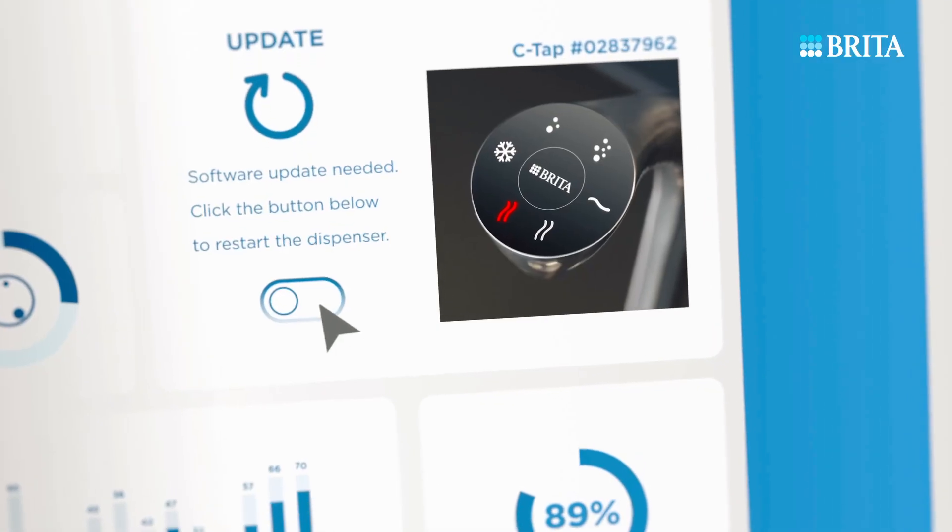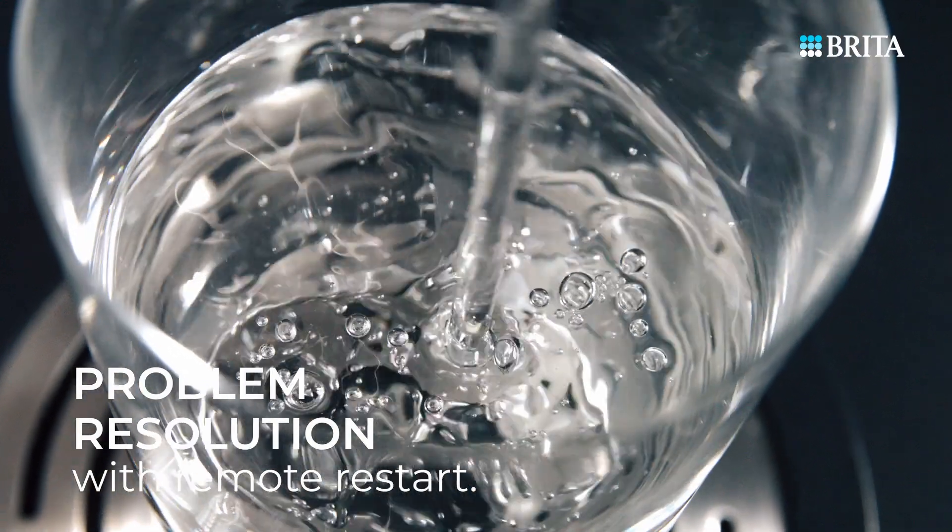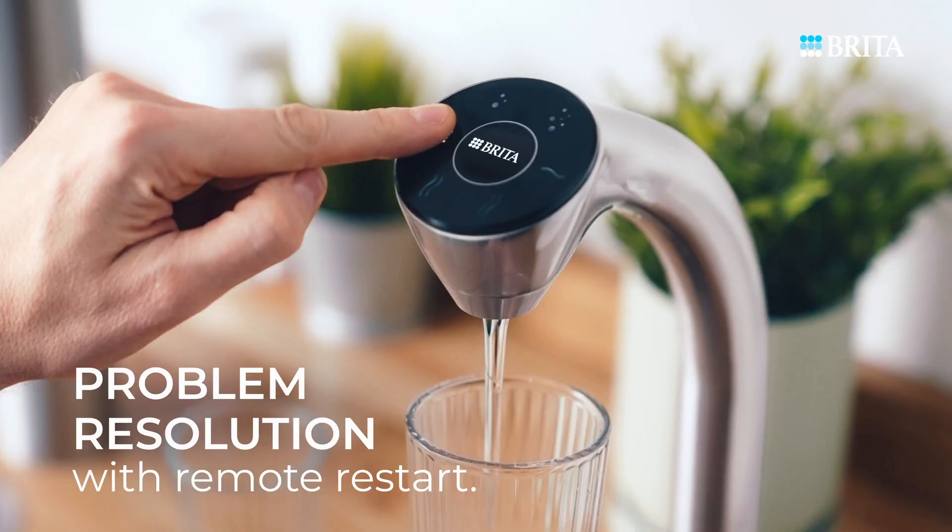Minor issues? No problem. They're resolved instantly with remote updates and restarts, ensuring uninterrupted water service.